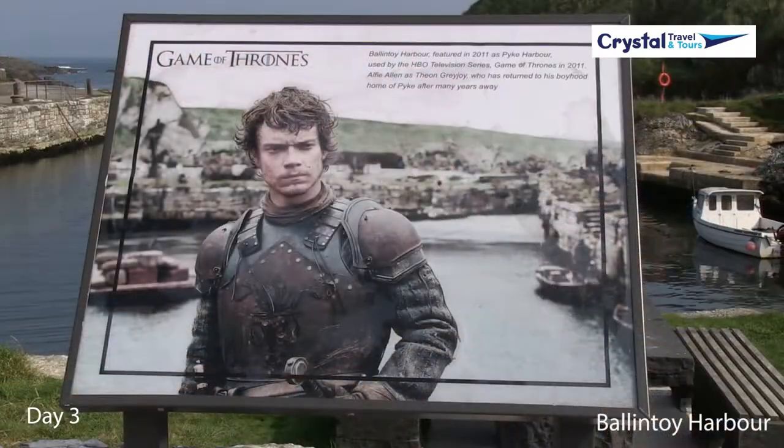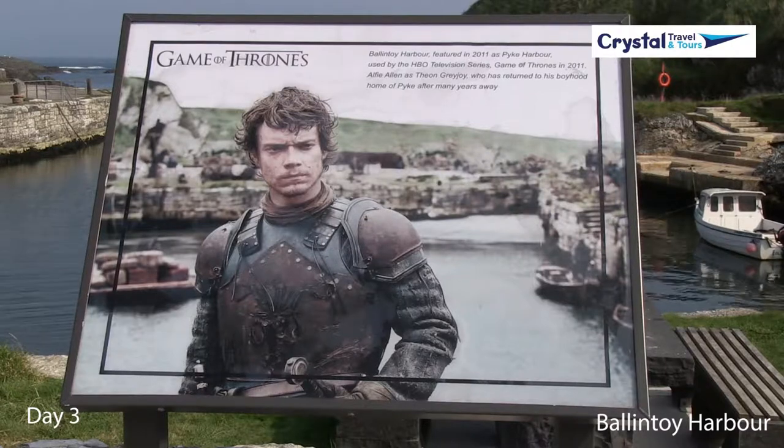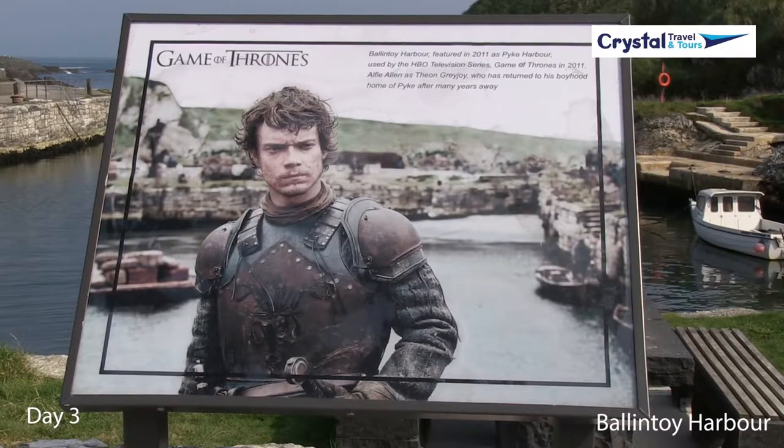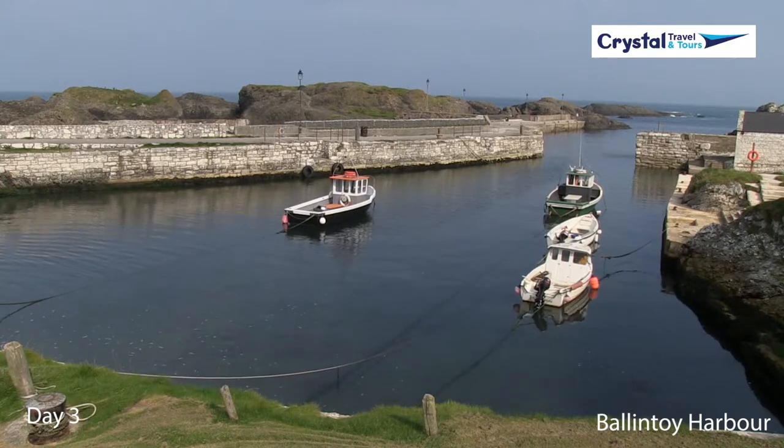Continue to relive Game of Thrones scenes at Ballantoy Harbor. This sleepy little port village was transformed into the rugged Iron Islands for Theon's homecoming scene. Parts of the beach here were also used to depict Dragonstone as well.